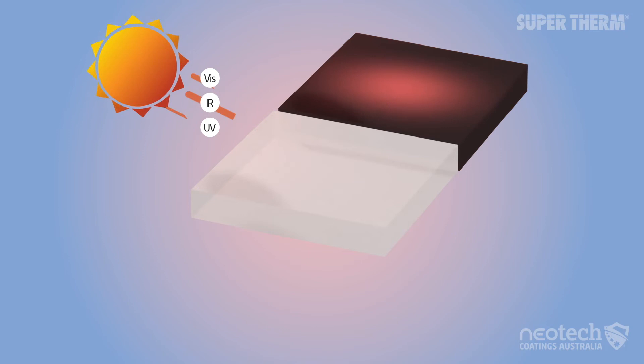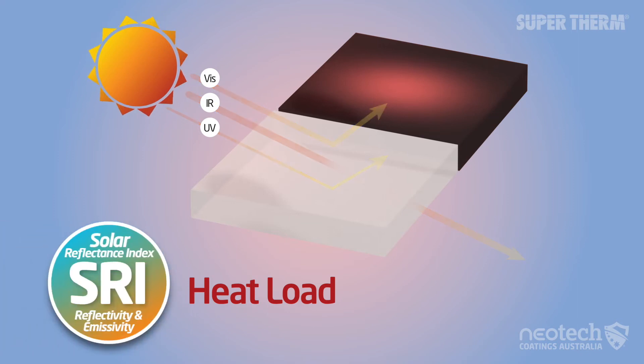All the infrared heat is still absorbed by white materials, which is called heat load. It is also the basis of the Solar Reflectance Index, or SRI, so it's only measuring half the heat.